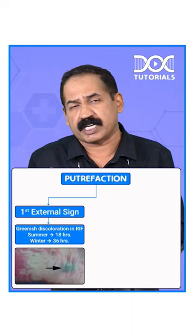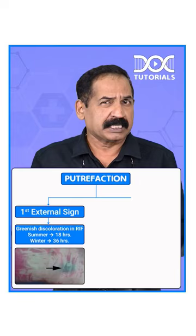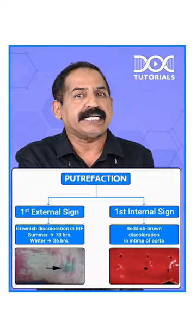On average, at the same time, the first internal sign of putrefaction is reddish-brown discoloration in the intima of the aorta, which may be seen in about 10 to 12 hours after death.